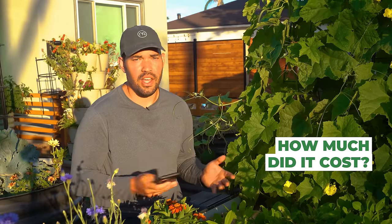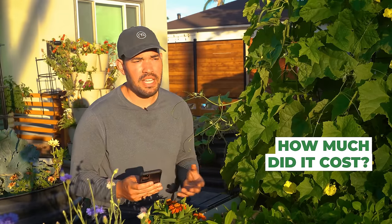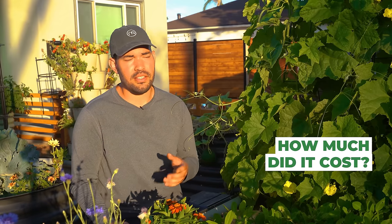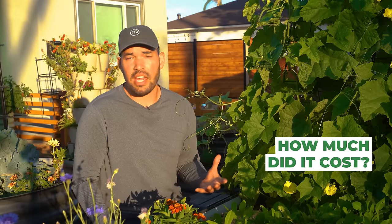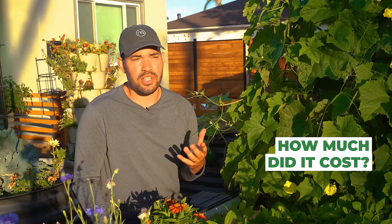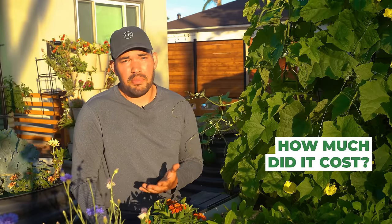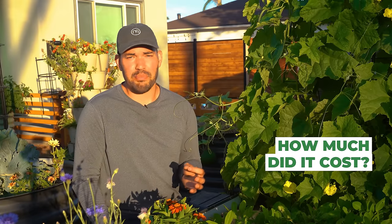Like I said in the initial video, from a pure return on investment perspective the numbers don't make it look intelligent. But you have to think about this: number one, you're alleviating a lot of use on the sewer system, which is just a good thing to do in general. Number two, water probably won't stay that cheap for long, so you have to price that in.